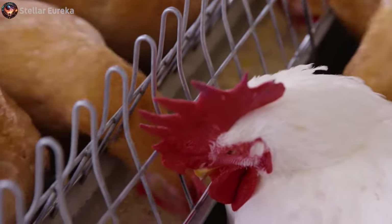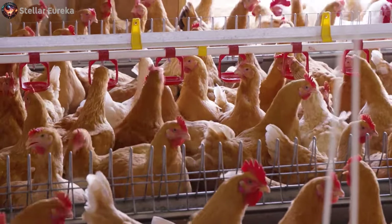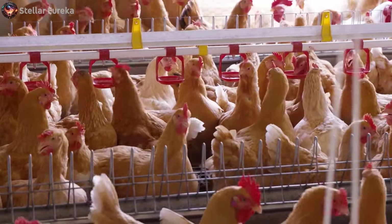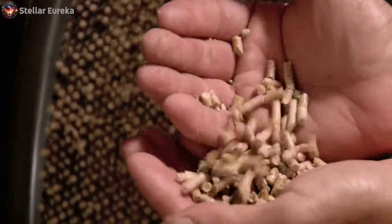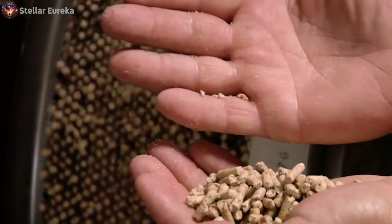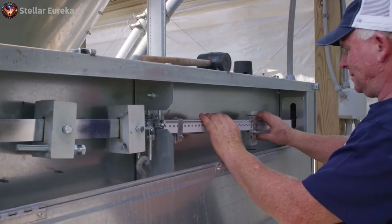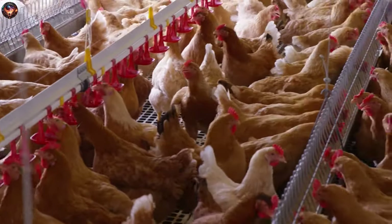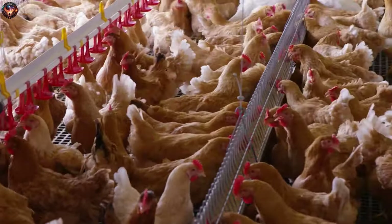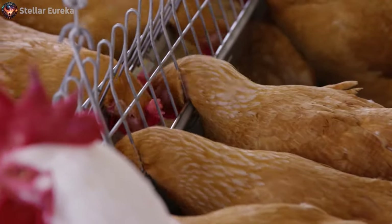Males are provided feed from a suspended pan feeder, strategically positioned to prevent hens from accessing it. Hens, on the other hand, are fed through chain feeders. Their diet is tailored to support egg production, requiring a higher level of nutrients. Roosters are not fed from the hen feeder due to their size, as they are unable to access the grill. This feeding setup allows for the provision of distinct diets to meet the needs of both male and female chickens.